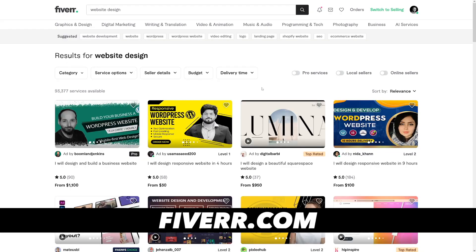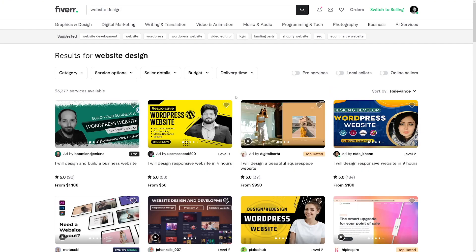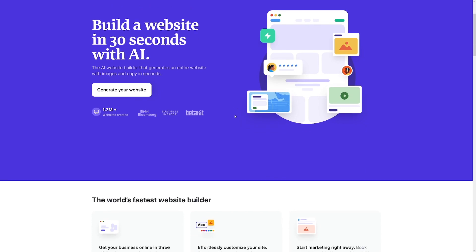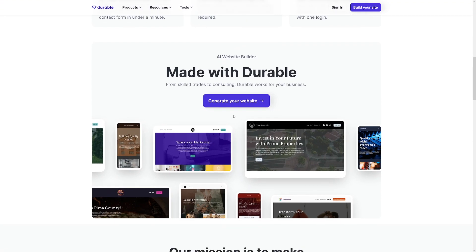You can go to Fiverr — there are a lot of website designers there and you can see what people do and how much money they make. Some of these prices are crazy high, almost a thousand dollars for a beautiful website. But the main thing is that these people on Fiverr do it manually — they code and design — whereas with this AI tool everything is automated. Without it, there would be a lot of learning to do if you wanted to get into website design yourself.